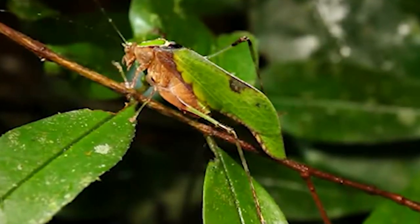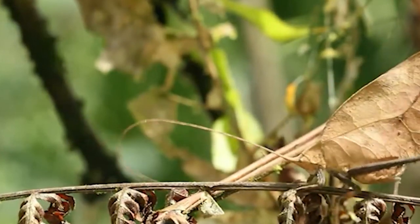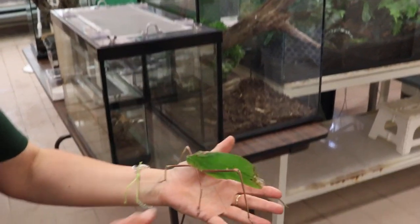Katydids bite only when they feel threatened, but their bite is not any more painful than a mosquito bite. These creepy crawlies found in the Amazon are one of the reasons why the Amazon is such a biodiverse place.